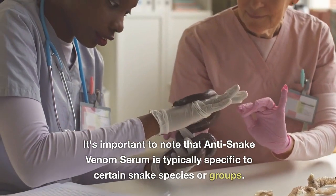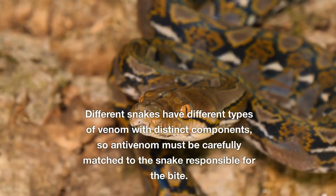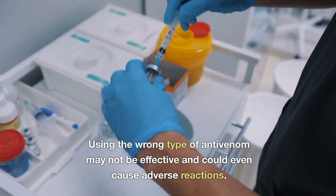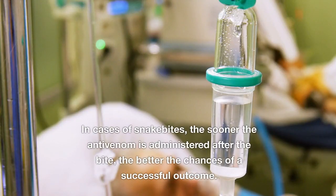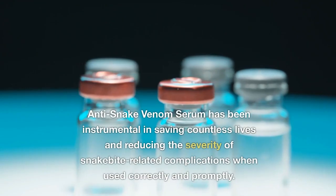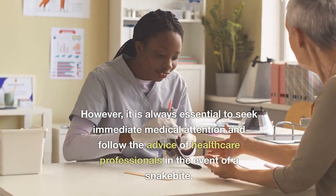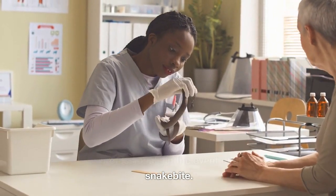It's important to note that anti-snake venom serum is typically specific to certain snake species or groups. Different snakes have different types of venom with distinct components, so anti-venom must be carefully matched to the snake responsible for the bite. Using the wrong type of anti-venom may not be effective and could even cause adverse reactions. In cases of snake bites, the sooner the anti-venom is administered after the bite, the better the chances of a successful outcome.